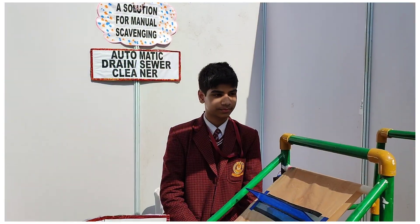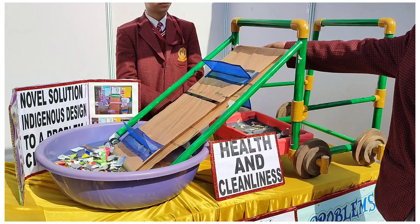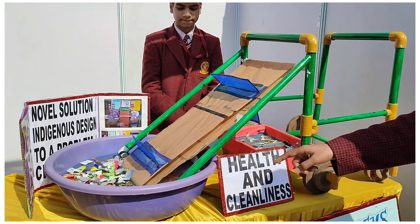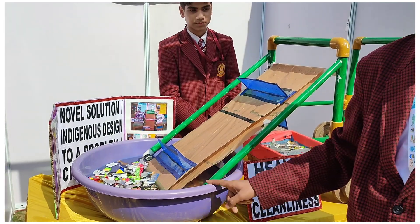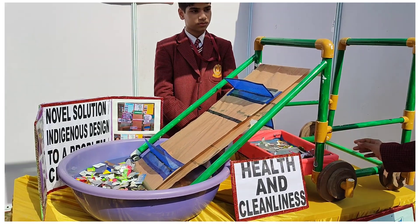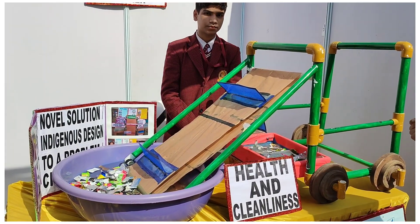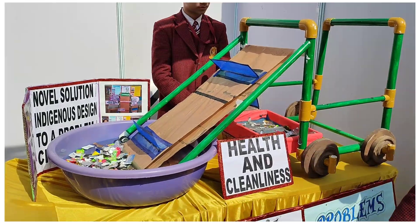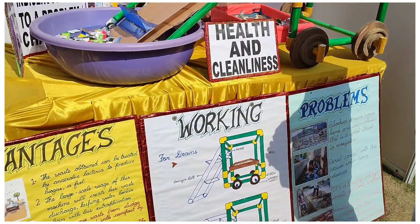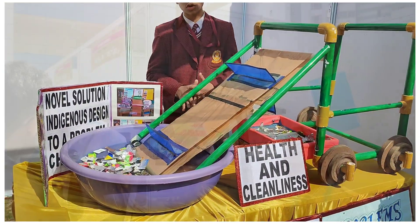It has a conveyor belt which moves with the help of a rotating beam powered by a battery. This machine is connected to a motor, so the garbage is collected from the drain. We have used props to represent the drain. This bag is portable so the collected bits can be stored. The person doing the job can easily pick it up and throw it into the garbage truck. This machine can reduce the direct contact of the laborer and save him from debris, and also ensures the drains do not get blocked.